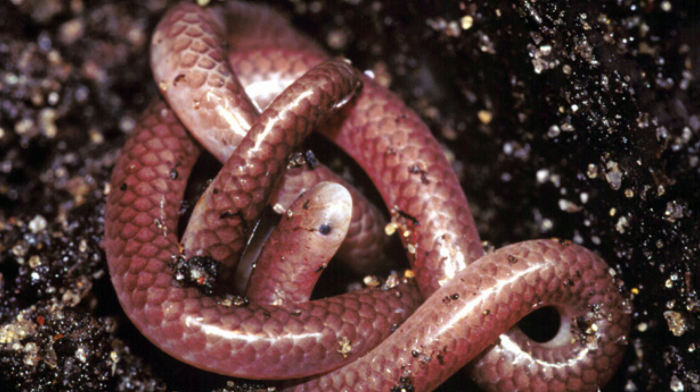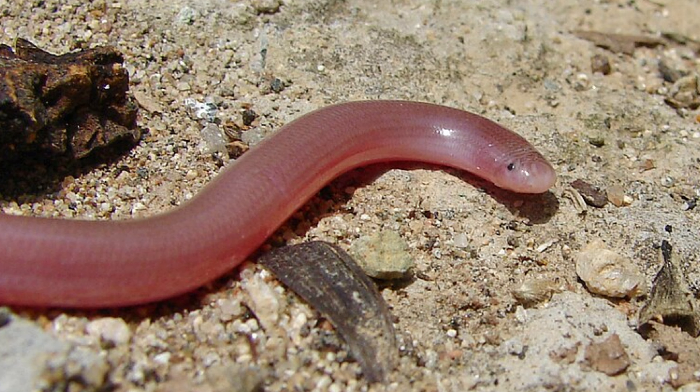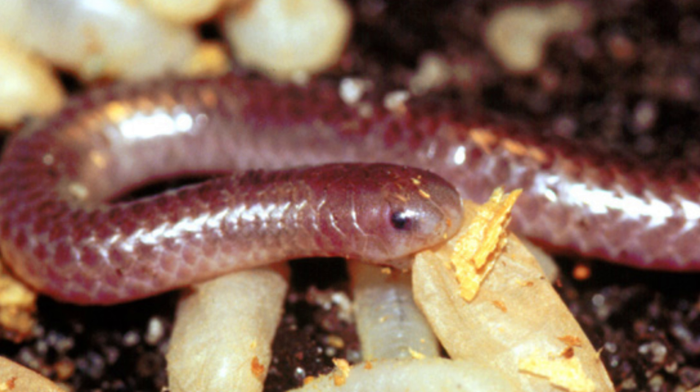They possess elongated, slender, and cylindrical bodies resembling worms, which is why they are sometimes referred to as thread snakes or worm snakes. Their scales are smooth and glossy, facilitating their movement through soil and leaf litter.